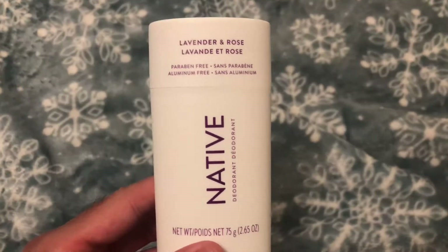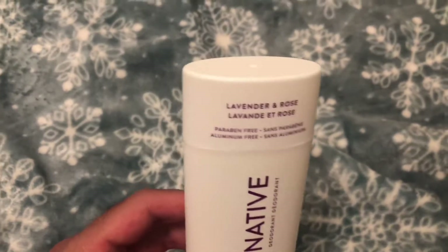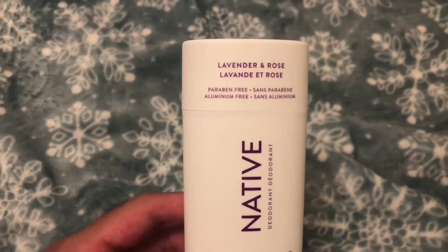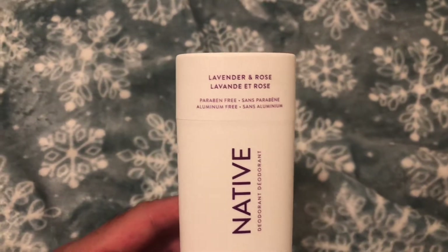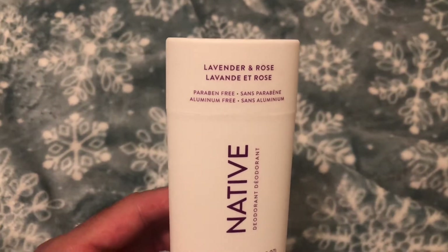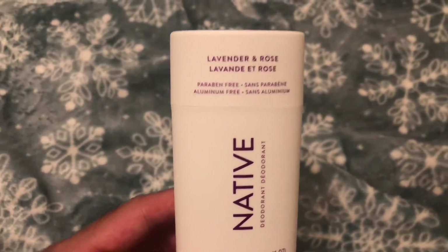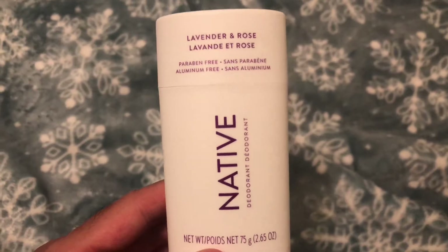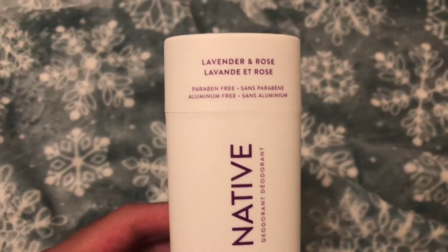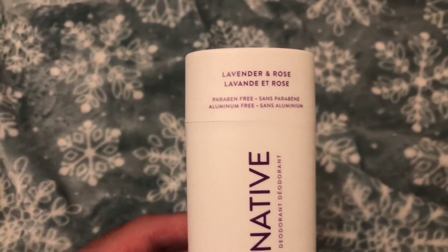So this is the lavender and rose scent. From the first sniff it does give off that lavender feel, so it's fine initially, and then it does have this rose note as well. The rose I'm not too fond of — it's really weird for me. Sometimes I like it depending on the context, but yeah, not my favorite.